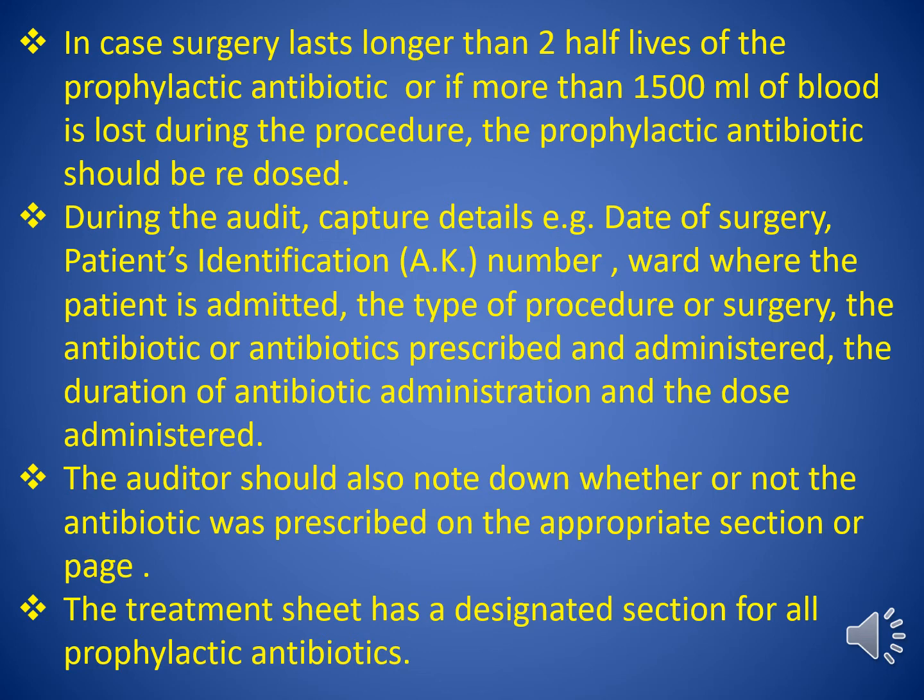During the audit, you are expected to capture details such as: date of surgery, patient identification (the AK number), ward where the patient is admitted, the type of procedure or surgery, the antibiotic or antibiotics prescribed and administered, the duration of antibiotic administration, and the dose administered.